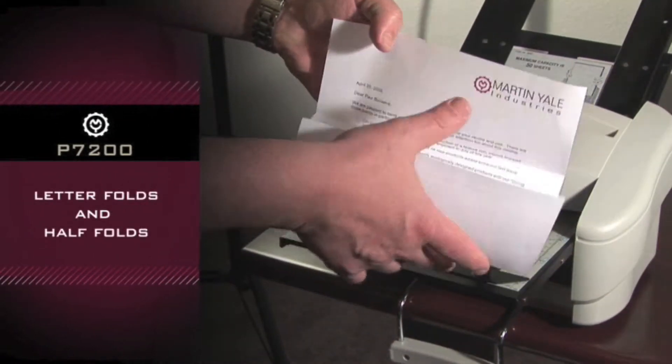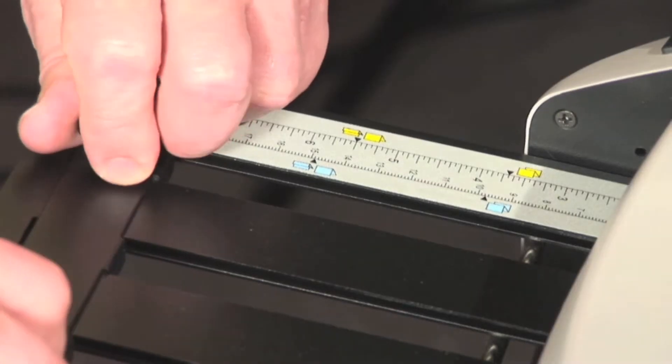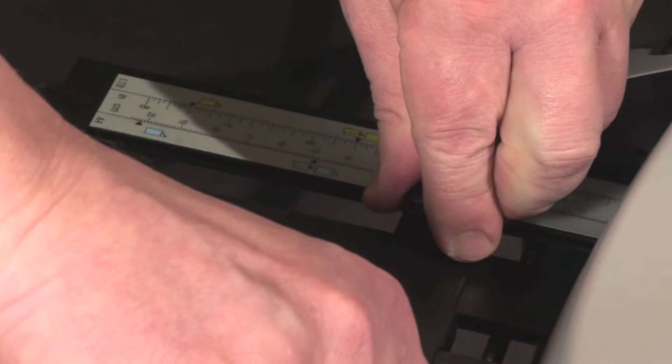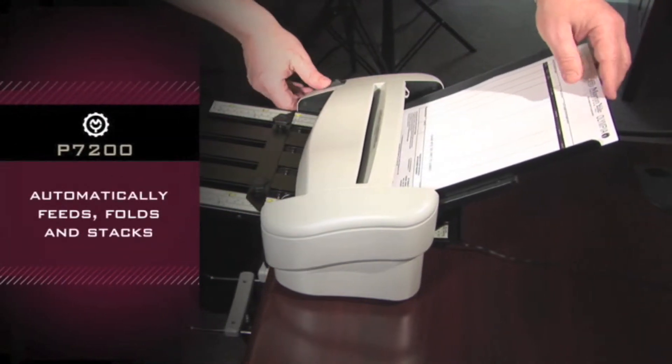Creates letter folds and half folds. Automatically feeds, folds, and stacks.